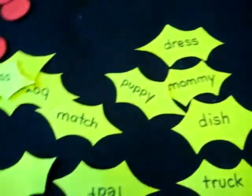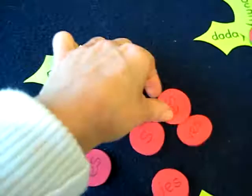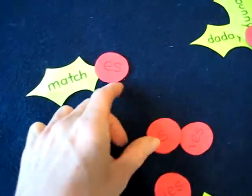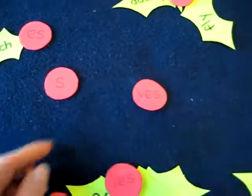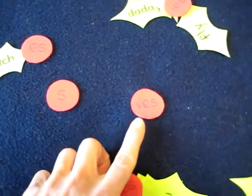Then you look for another one. Match — matches. So you choose a different berry. There are some with E-S, some with S, some with I-E-S, and some with V-E-S. When a word ends with an F, you change the F to a V and add E-S.